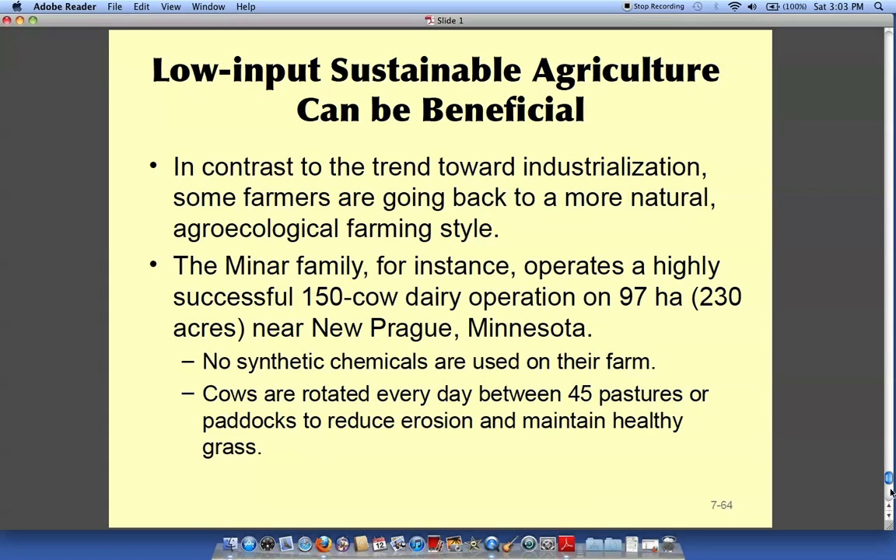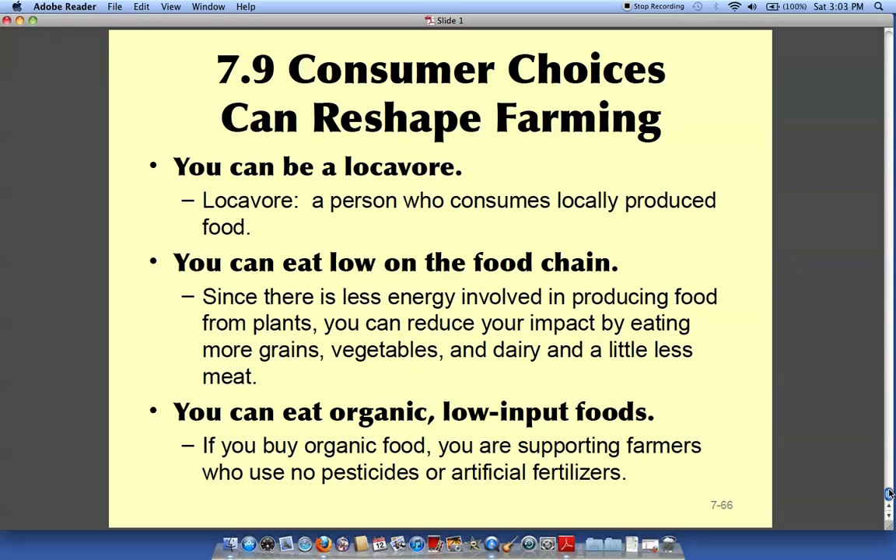More and more people are starting small organic farms where they rotate their crops and sell at local markets. This chapter covered some interesting ideas behind these kinds of farming practices. Have a good day.